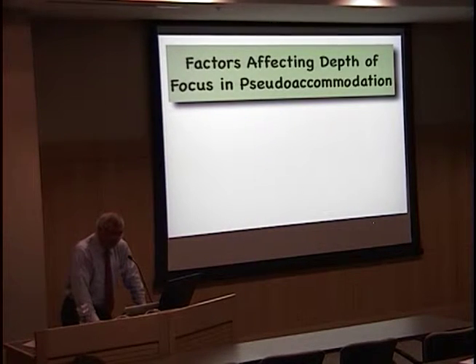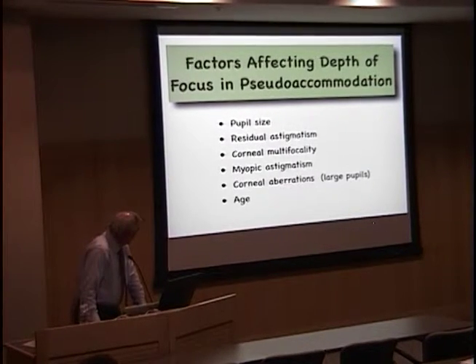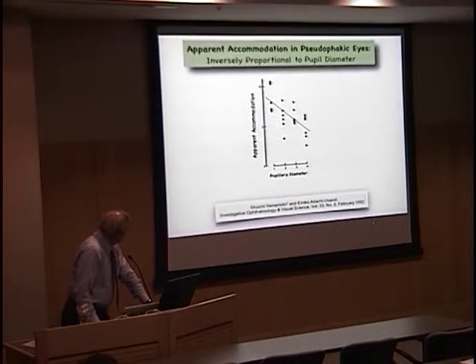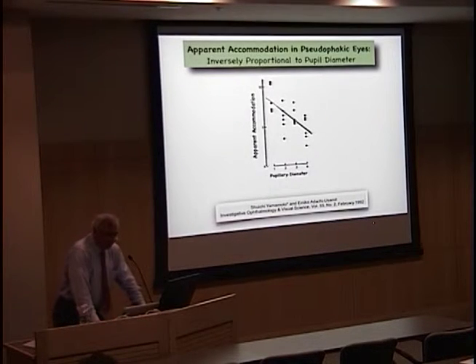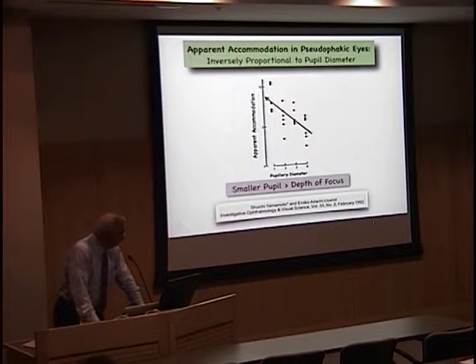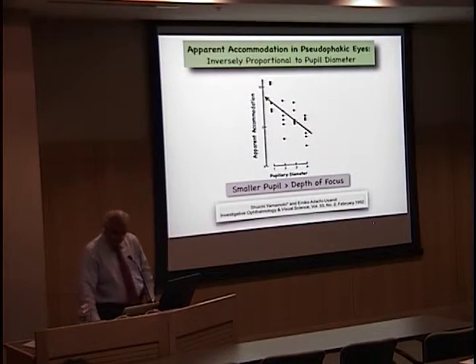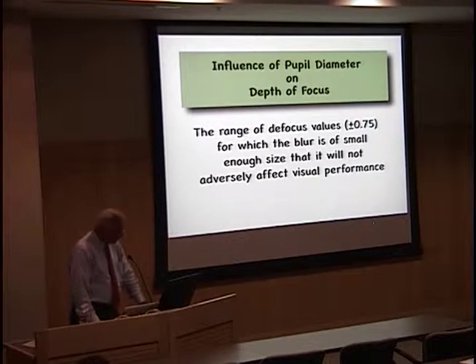If you look at the mean reported accommodation, it can be anywhere from 1 to 3 diopters. If you look at the factors reported to affect depth of focus in pseudo-accommodation, corneal multifocality and corneal aberrations come up, but it's really not a well-defined subject. In 1992, pupil size was shown to be inversely related to depth of focus.